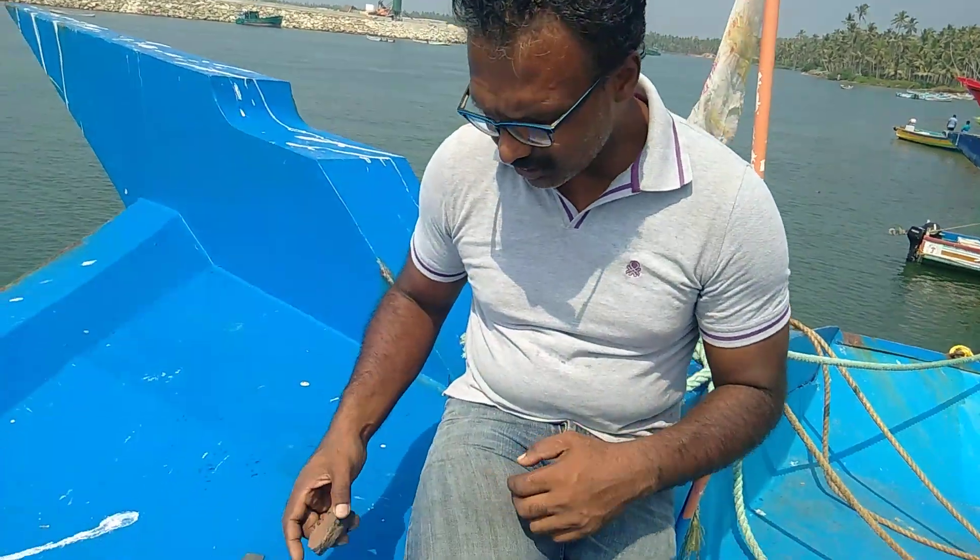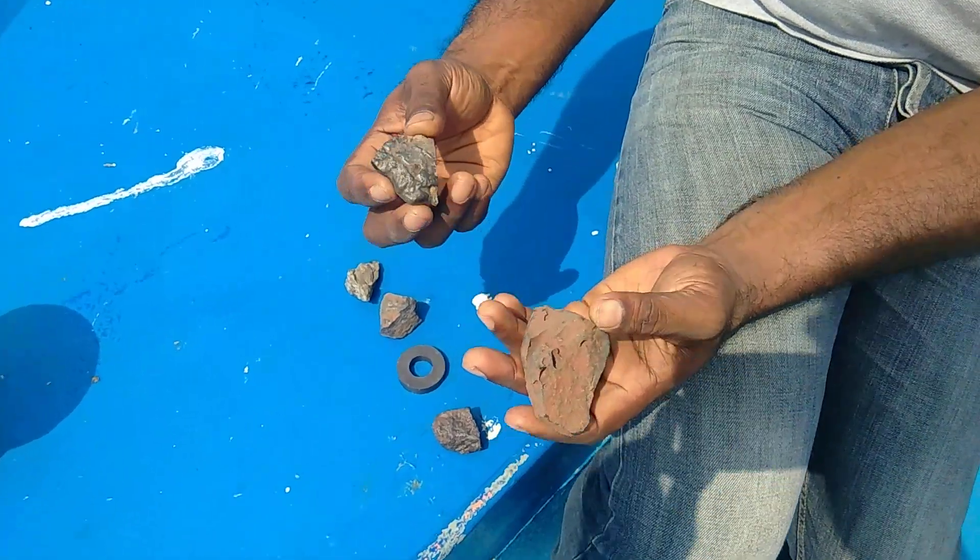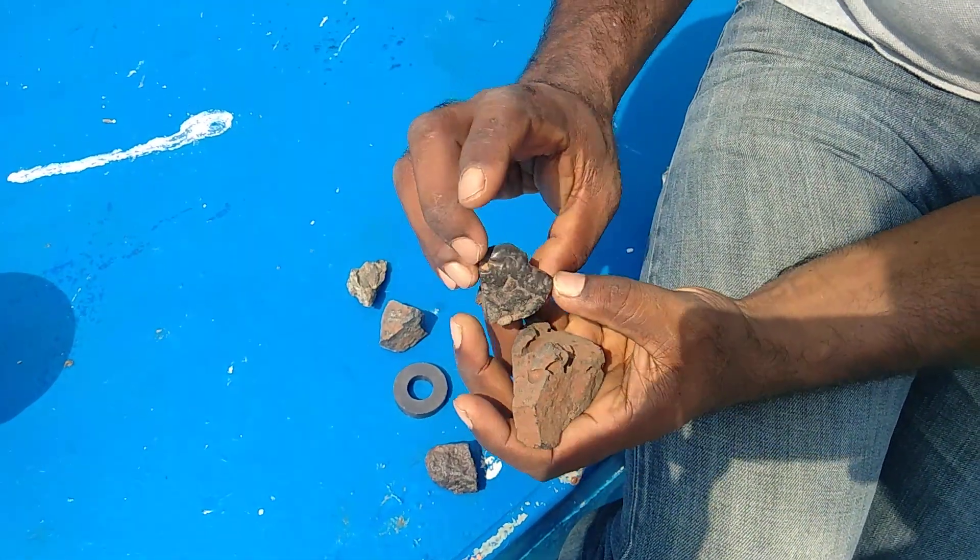What is a meteorite stone and how to find it? I have discovered a meteorite stone after searching for many years and found a small piece of it. Many people said that this is a meteorite stone and that all these things are meteorites.